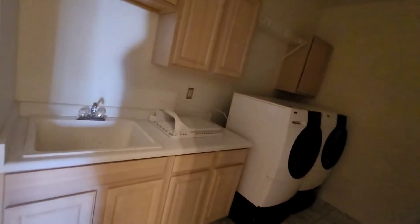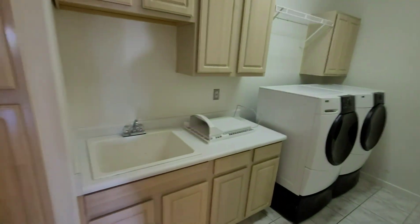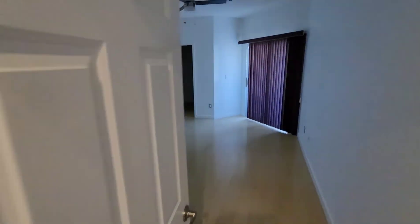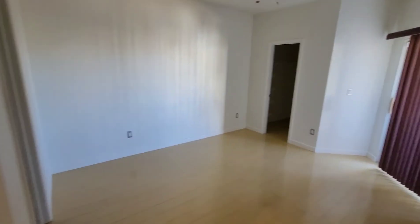Then off to the master side, you have a washer and dryer with sink, lots of cabinet space as well, and then the master bedroom, which is separate from the other rooms — always a good feature to have.